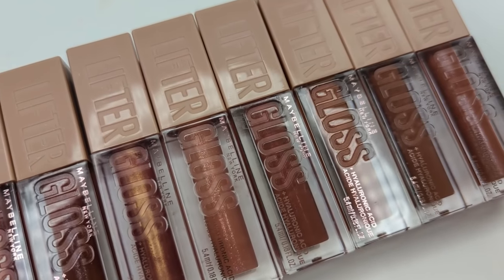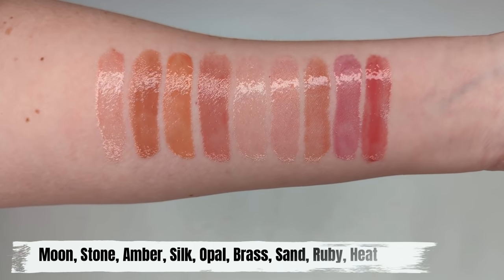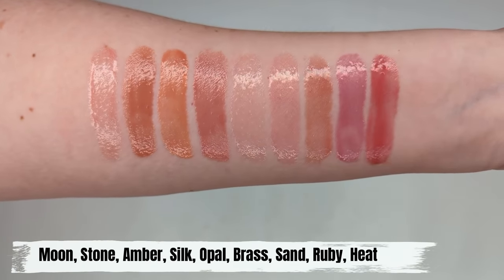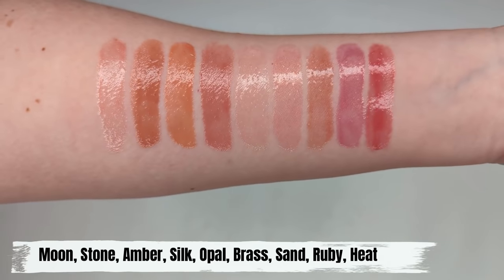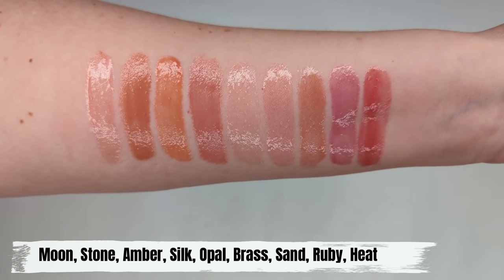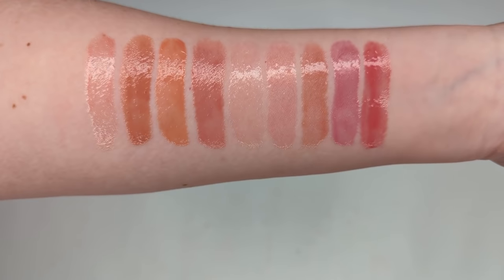For a gloss, I highly recommend the Maybelline Lifter Glosses. These make your lips look so perfect effortlessly — they smooth things out, make them look plumper without anything that'll irritate or sting your lips. They have hyaluronic acid that hydrates your lips so much that they look plumped up from within, and they give a beautiful shine. I'm wearing the Reef shade today. They're just something you slick on and go.